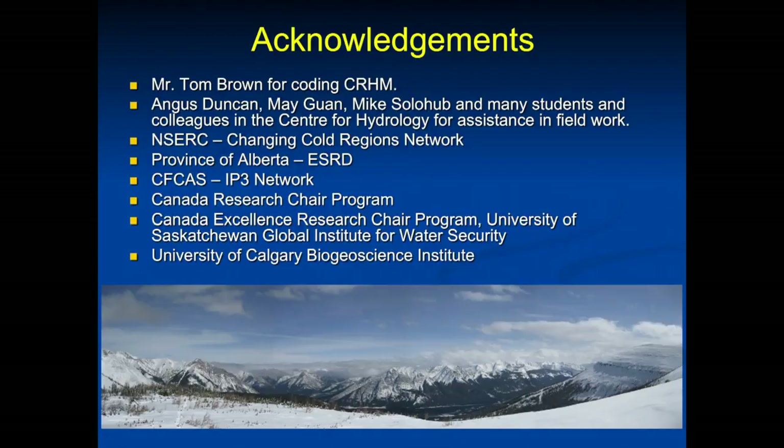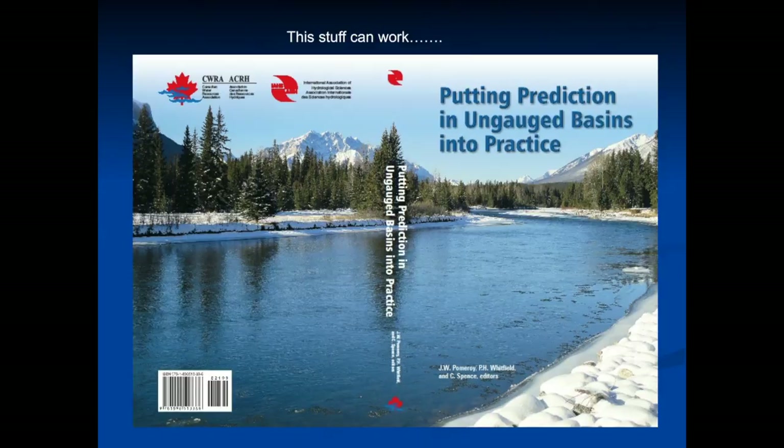I want to acknowledge all kinds of help from all kinds of groups in Saskatchewan and Alberta, federally. Before we go to Paul Whitfield later on, the book on predicting in ungauged basins is now out through CWRA — it's on the website and being sold. The principles we talk about in the book can actually work, because flooding is one of the great ungauged events — the first thing you lose in a flood is your stream gauge. Thank you.